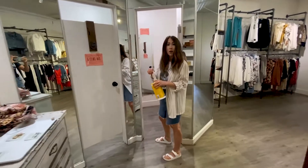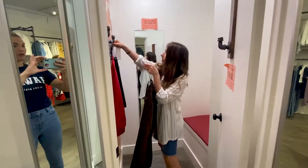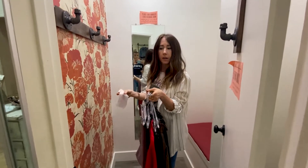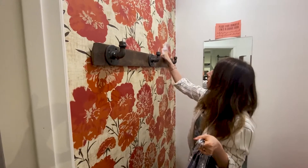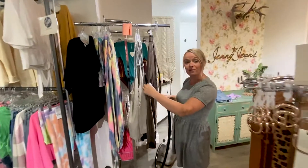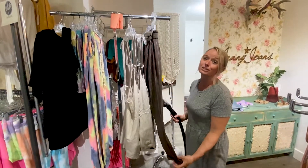So after every try-on, we completely sanitize every fitting room. Every garment that is tried on, we steam it — our steamer goes up over 200 degrees, so it kills any kind of bacteria. We go in and clean everything with a bleach wipe that is approved by Health Canada to clean up the COVID virus. Every item that comes out of our dressing room, we steam before we put it back on the floor to make sure they're completely sanitized. And our shoes go into quarantine for 72 hours.